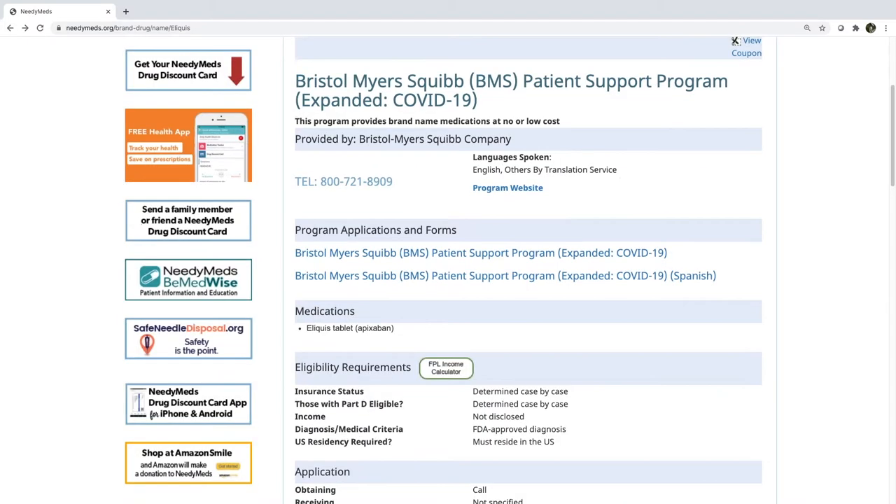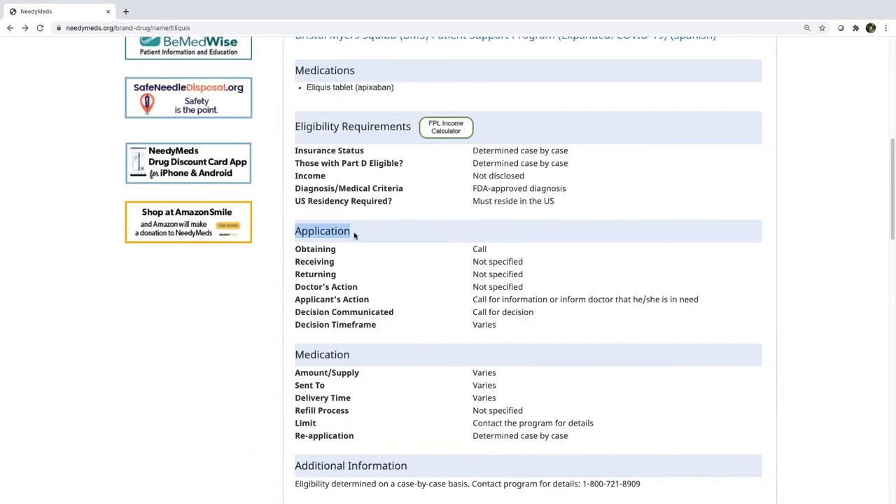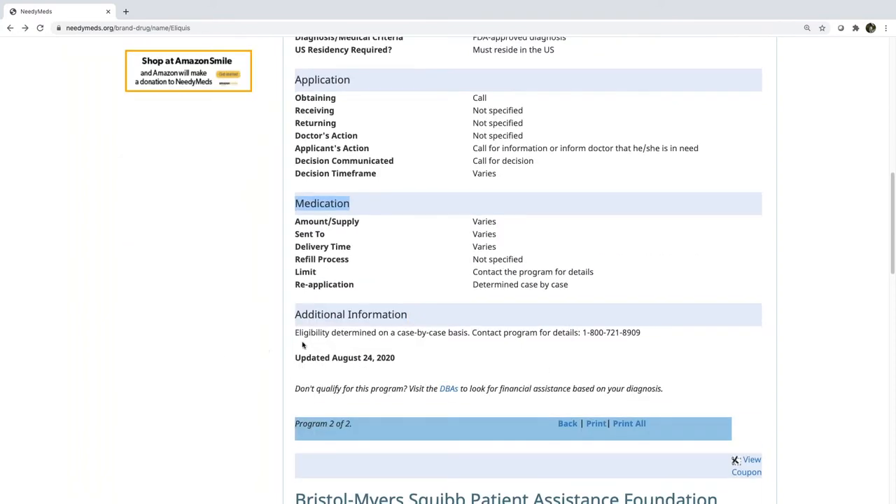Scrolling down, underneath the eligibility requirements section you will find the application section and the medication section. These are important because they'll let you know details like if and how the doctor needs to be involved, how long it will take to find out if the patient is eligible, where the meds will be mailed, and the details for reapplying. Always check out the additional information section, because that's where we put other pertinent information that does not fall neatly into the other categories.